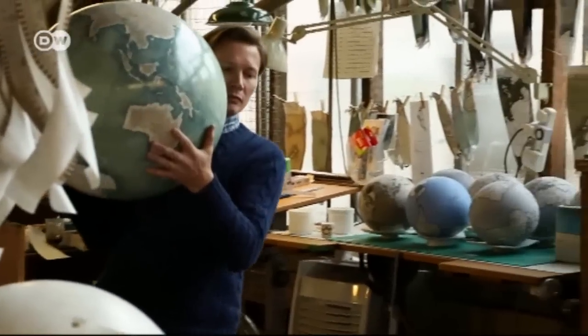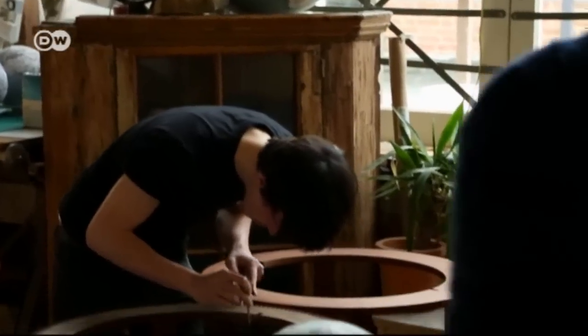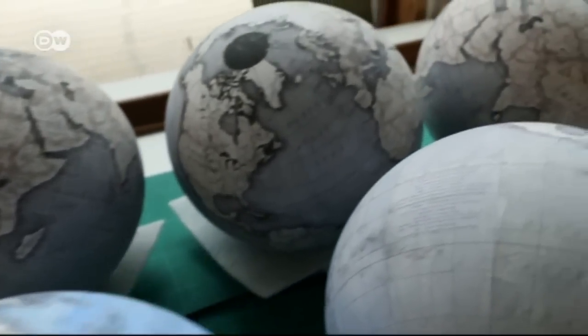With Google Maps and GPS, globes aren't a necessity, but that's not what matters to Peter Bellaby. Google Maps and digital mapping is amazing — it's fantastic to get from A to B. But a globe will inspire you to want to get from A to B, because you can see the world in its entirety.